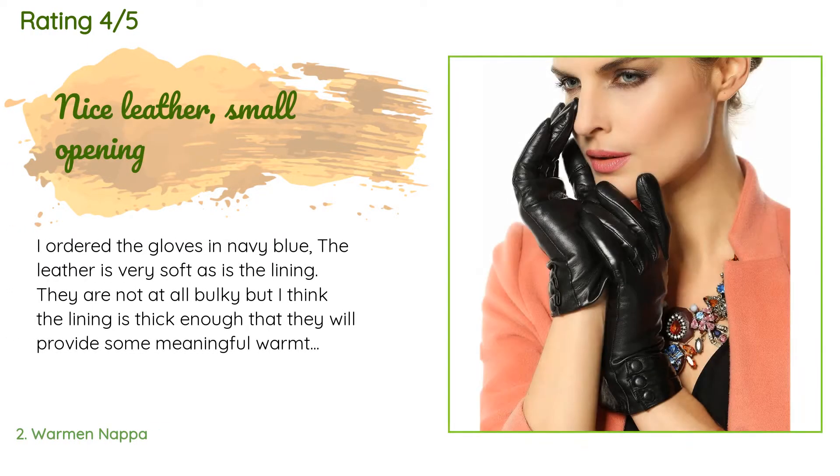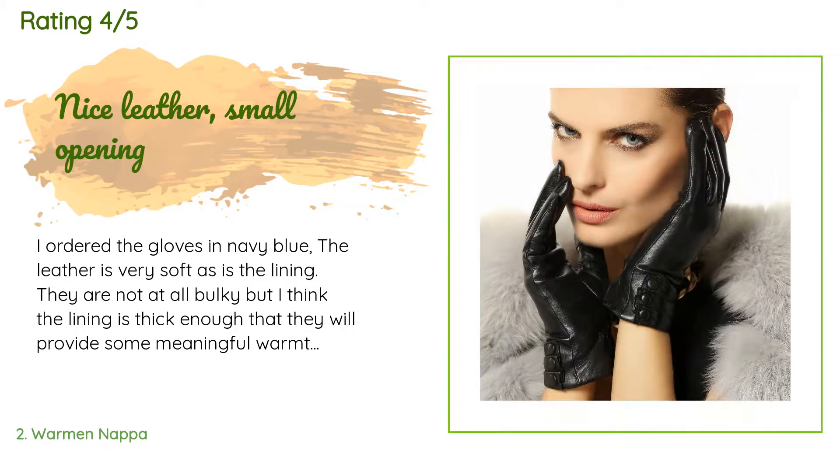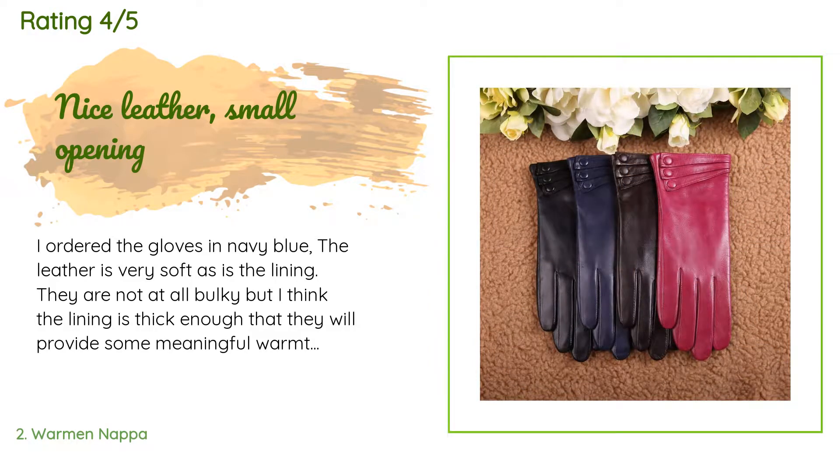This product has been reviewed by 995 customers with an average rating of 4.5 stars. A customer said: I ordered the gloves in navy blue. The leather is very soft, as is the lining. They are not at all bulky, but the lining is thick enough to provide some meaningful warmth.